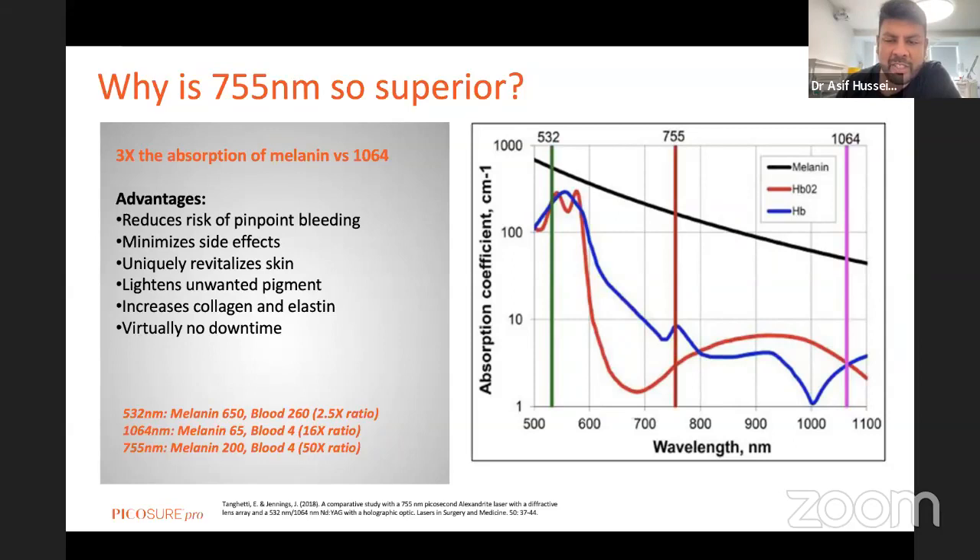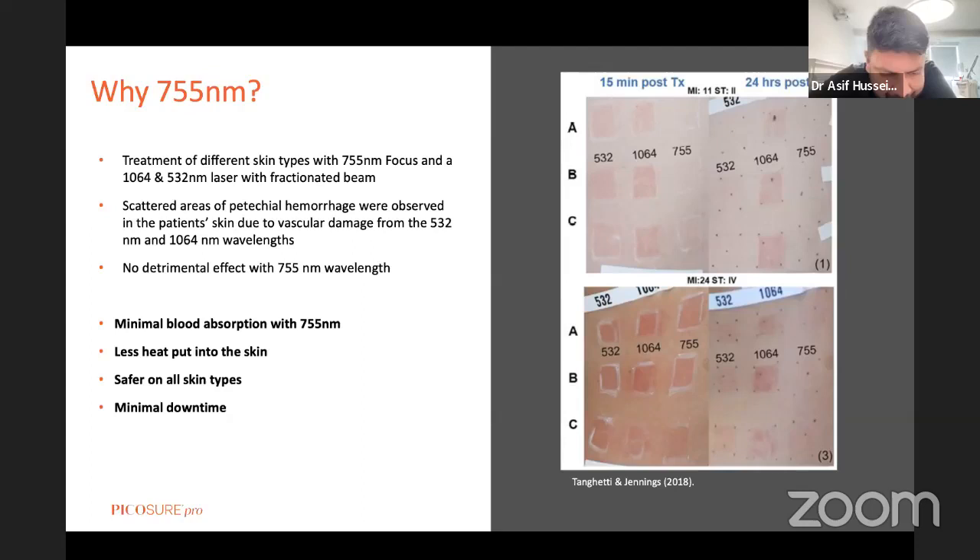The biggest selling picosecond laser in Fitzpatrick 4 to 6 skin types areas such as Southeast Asia is the PicoShure, based on a 755 platform, because of its specificity for melanin. There's simply no question about that. Other manufacturers will try and simulate close to a 755 wavelength, but their platforms are not actually based on those wavelengths — they are extrapolating as best they can and not getting the optimum power in that category. This is why my go-to was straight away a 755 picosecond when it came to pigmentation. I knew I needed it from the start.